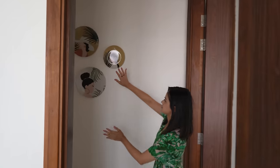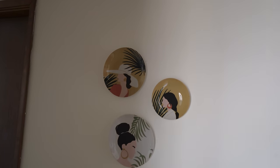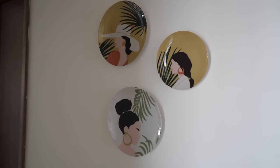Now let's move to my room — but before that, look at this: ceramic plates on the wall. It was very trending and we thought this wall could use something, so we decided to go with that. And now, this is my room.